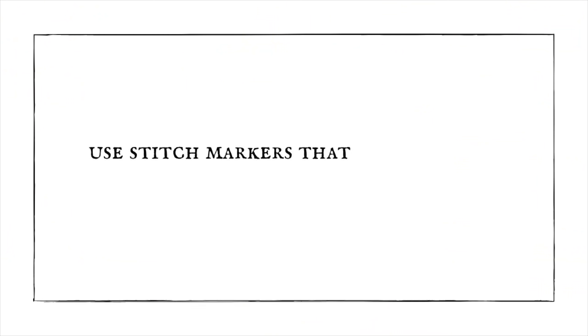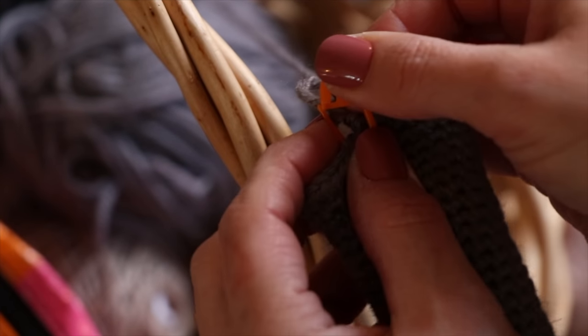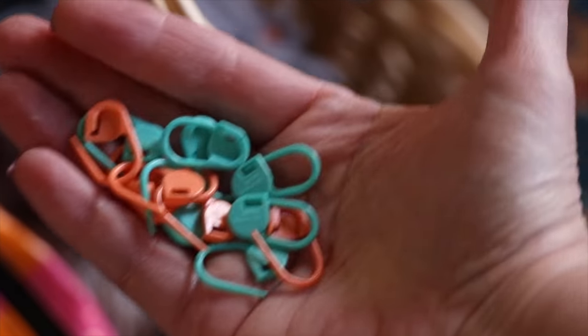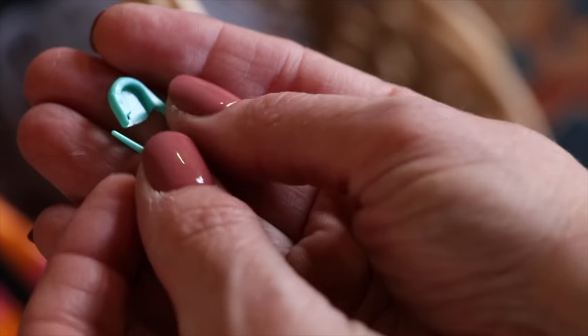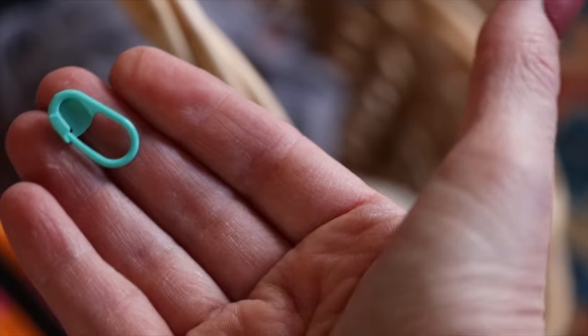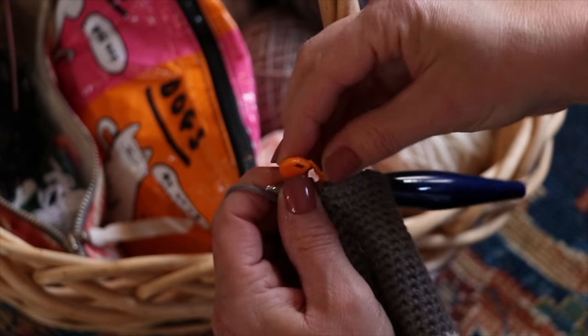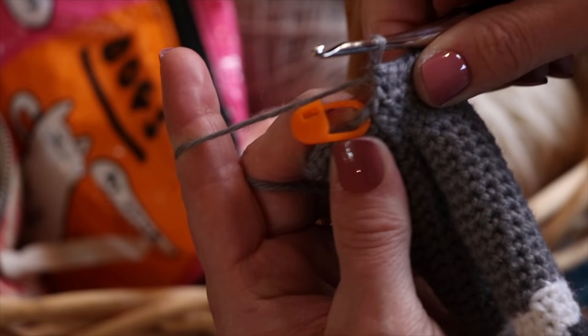The 12th tip is something I've had to learn the hard way: use stitch markers that lock in place. I have wasted so much time when a stitch marker falls out and I have to go back and figure out where the beginning of my round is. So I've started using very inexpensive plastic lockable stitch markers and they work really great. Although it seems a little counterintuitive to have a stitch marker you have to take time to lock, it actually saves time because I'm not having to go back when that stitch marker inevitably falls out. Now I love using those lockable ones.